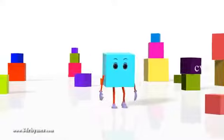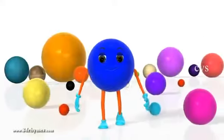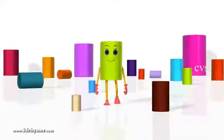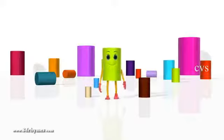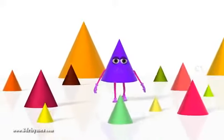Cube: Looks like a box. Sphere: Looks like a ball. Cylinder: Looks like a gas cylinder. Cone: Yummy, yummy ice cream cone.